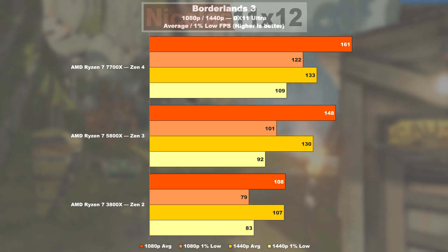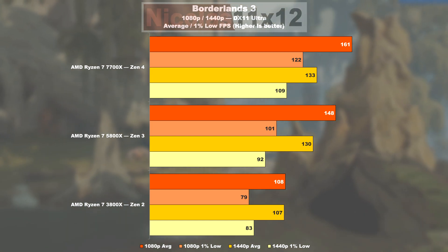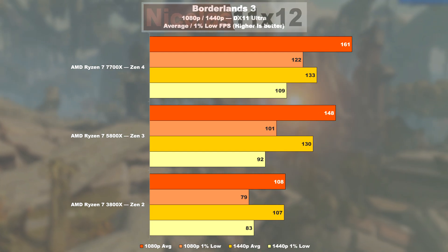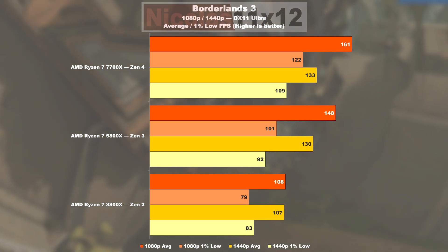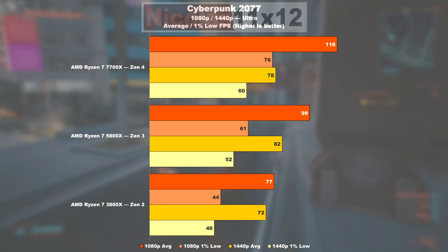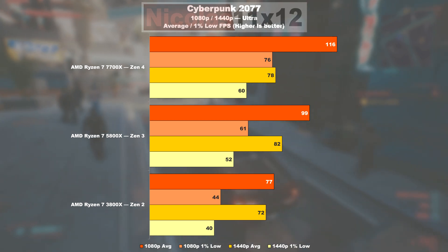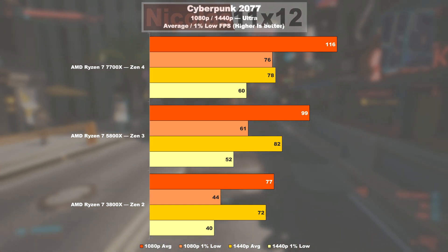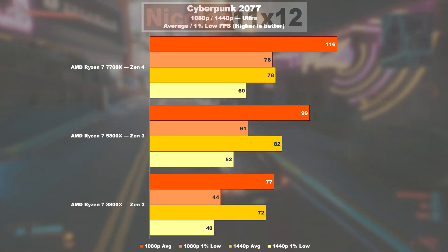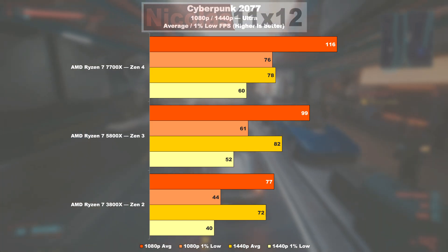Things are more civilized in Borderlands 3: Zen 3 offers 37% higher average FPS over Zen 2 and 28% more in minimum FPS. Zen 4 achieves a 9% FPS gain and 21% improvement in 1% lows. Cyberpunk 2077 forces the 3800X into a CPU bottleneck. The 5800X delivers 29% better FPS on average and an impressive 39% in 1% lows. The 7700X takes it further, being 17% better than the 5800X and offering 25% higher minimum FPS.